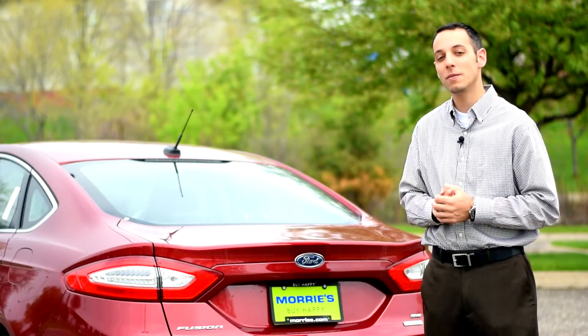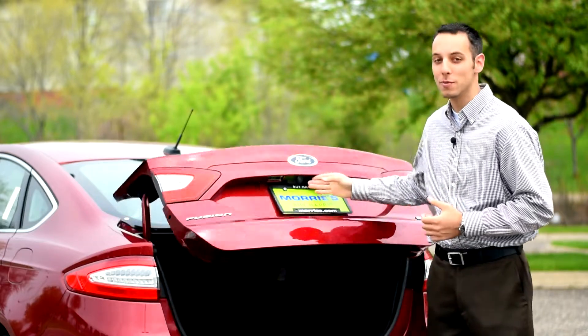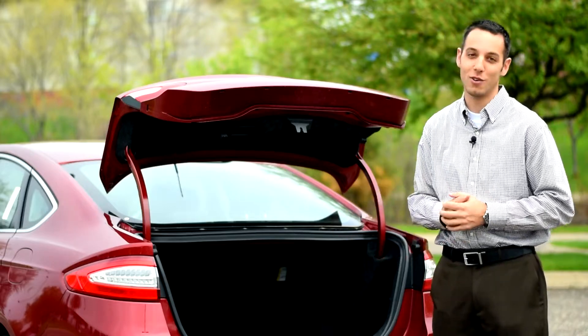If you still want fuel economy with a midsize sedan but are thinking SUV for the space, don't be mistaken — there's plenty of room inside the Fusion. You can get maybe three or even four sets of golf clubs in the back, the kids' hockey bags, soccer balls, all that stuff, and a huge Costco load.